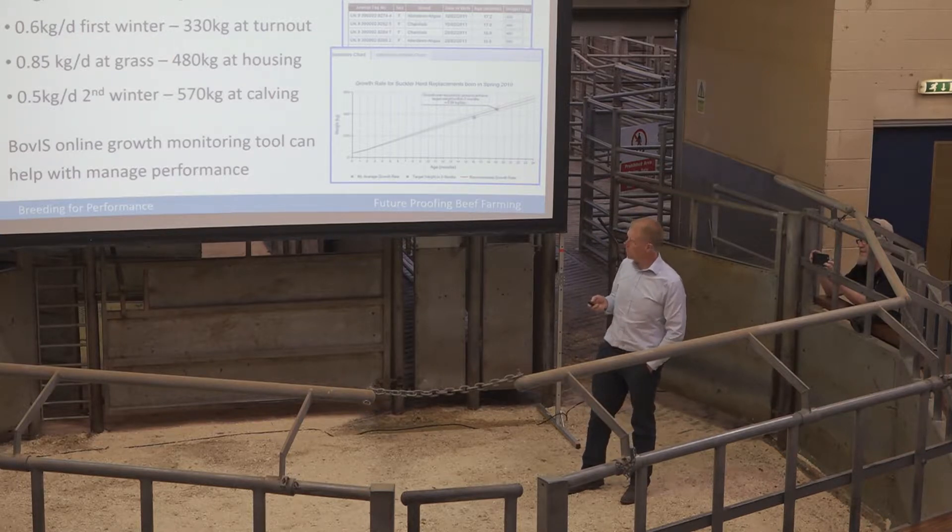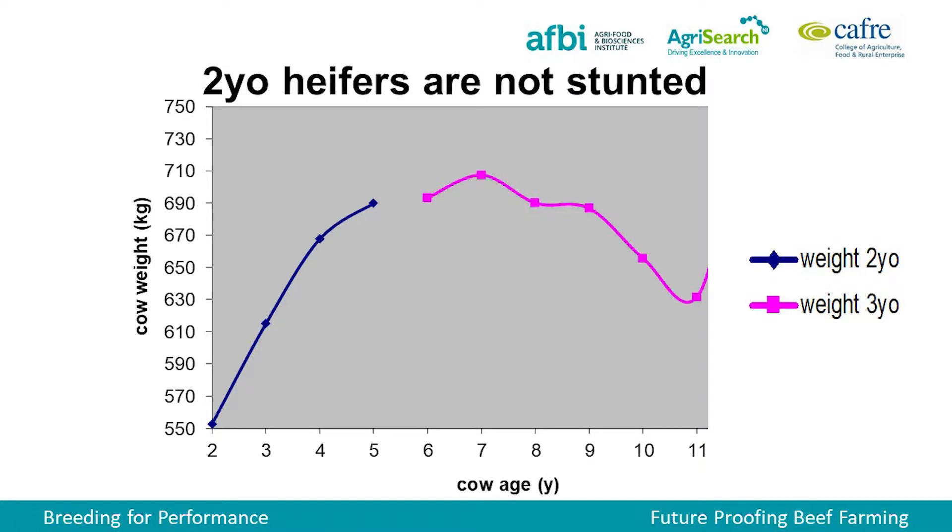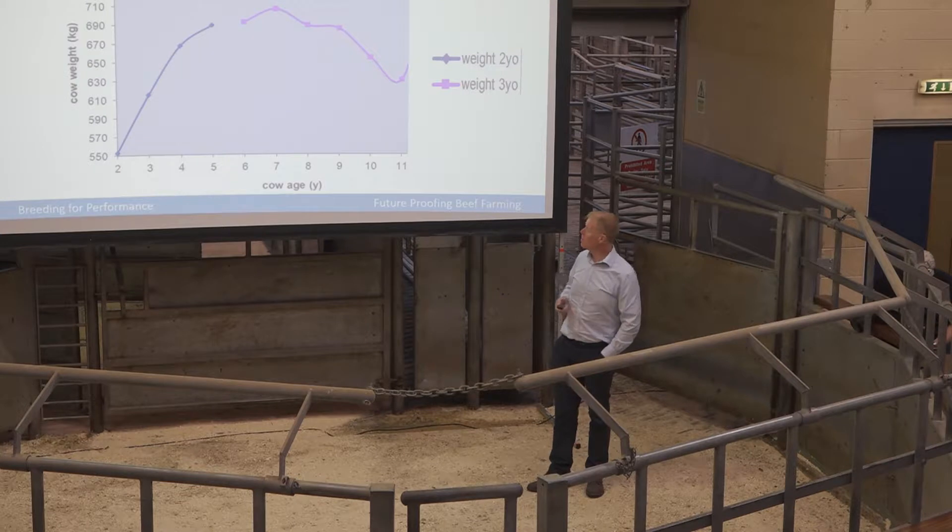You can see some targets there that we use. One big thing when we started two-year-old calving of our heifers was that most people said it would stunt them — and that hasn't been the case. This data shows cow weights of cows calved down at two years old versus those calved down at three years old. The two-year-olds are lighter initially, but they gradually increase from three to four years old, and by around ten years old they're up around 700 kilos. We've never had an issue with stunting as such.